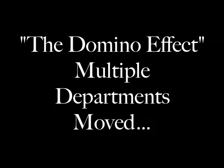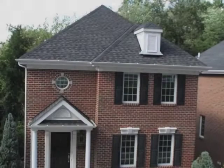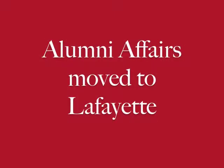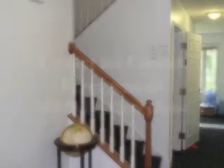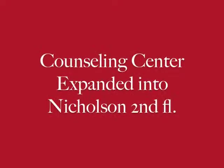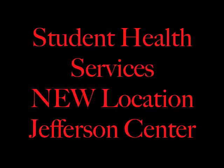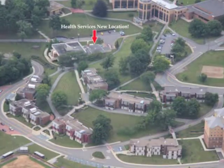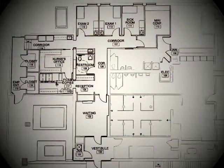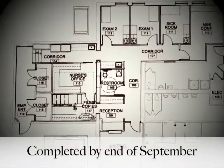The domino effect — multiple departments have moved. The Teets House, which was previously occupied by Alumni Affairs, is now vacated as Alumni Affairs moved to Lafayette in order to consolidate the entire institutional advancement department. The Center for Global Engagement moved from the Nicholson second floor to the Teets House. The Counseling Center expanded into the Nicholson second floor. Student Health Services is moving to Jefferson Center. The new location, easily accessible behind the Jefferson Health Club, will feature three exam rooms, an office, reception, waiting room, and a conference room. The project is to be completed by the end of September.